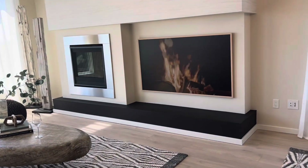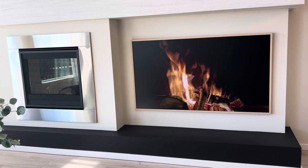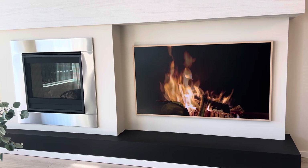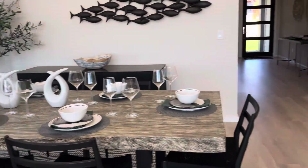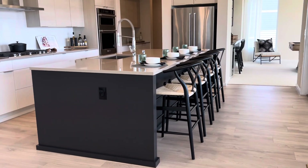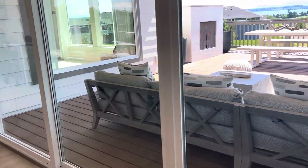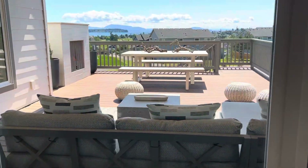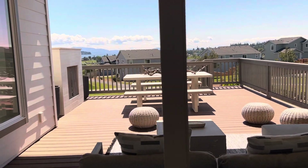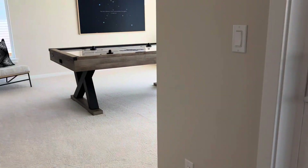Each of our plans are a little different, so I would definitely take a look. But this particular Ivy has the TV on the side of the fireplace — some of our plans have it above, so that's all specific. Behind me you have the kitchen with an oversized island leading out to the outdoor room.